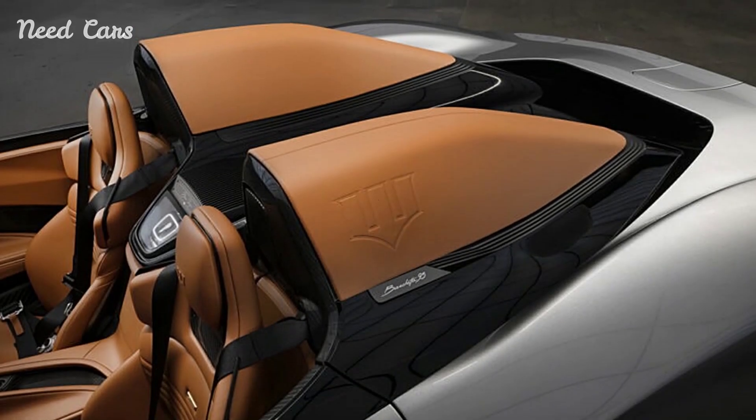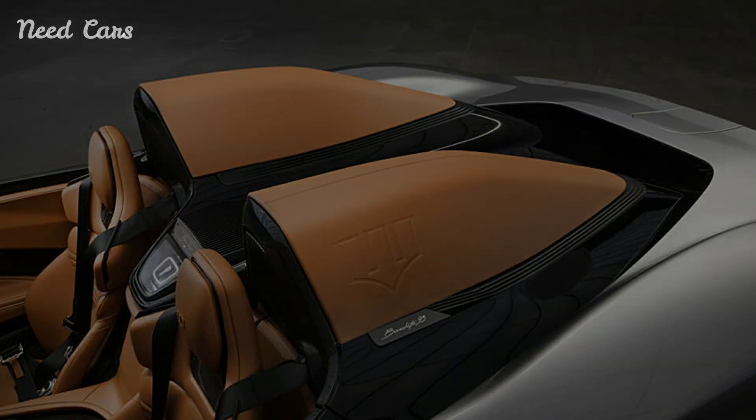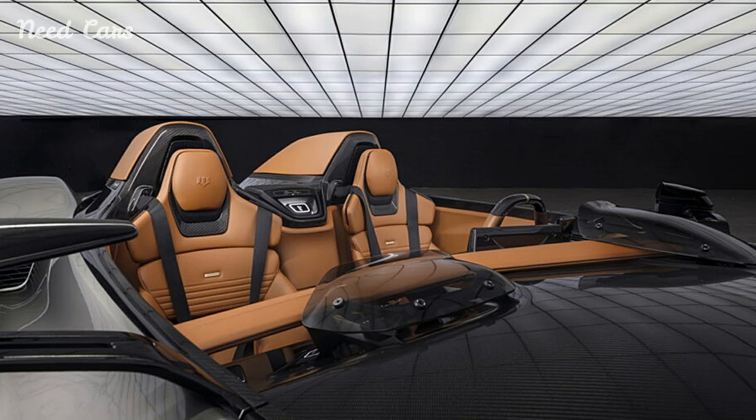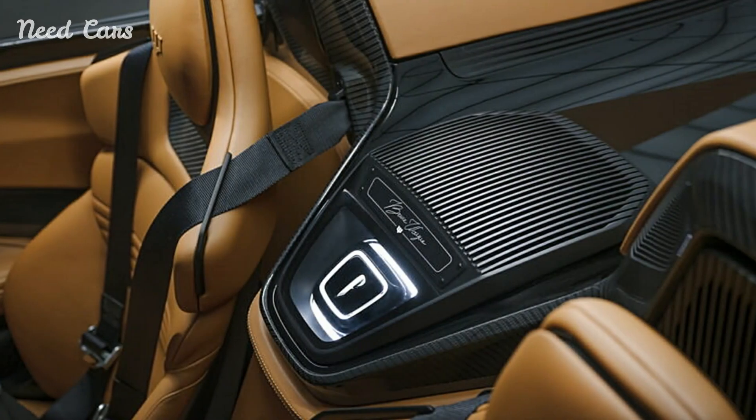Pininfarina's B95 Gotham is a true collector's item, with only one unit being produced, making it one of the rarest and most exclusive hypercars in the world. Its design and performance are a testament to Pininfarina's commitment to pushing the boundaries of automotive design and engineering.